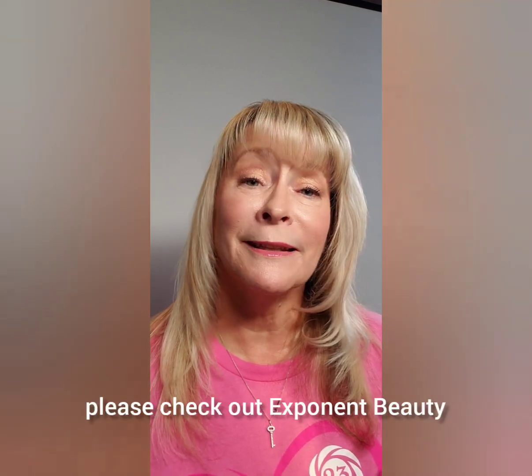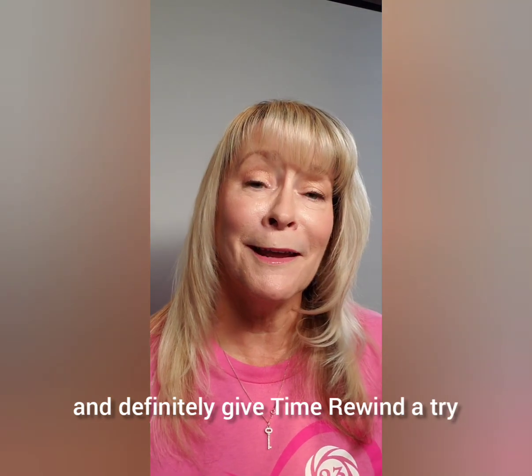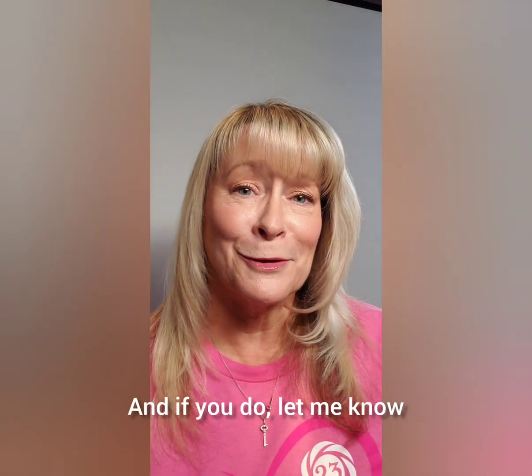But for right now, for retinol, if you are in the market, please check out Exponent Beauty and definitely give Time Rewind a try. And if you do, let me know what you think.